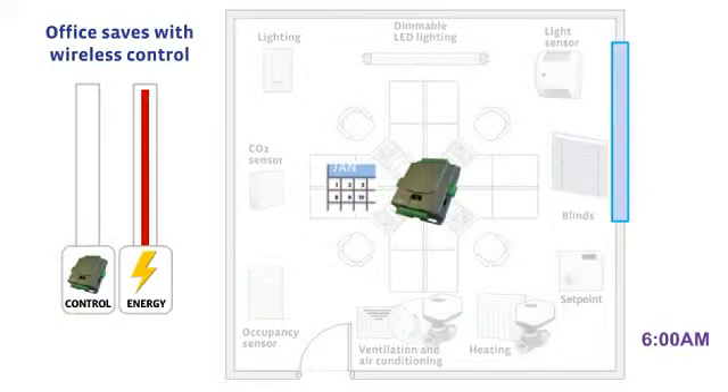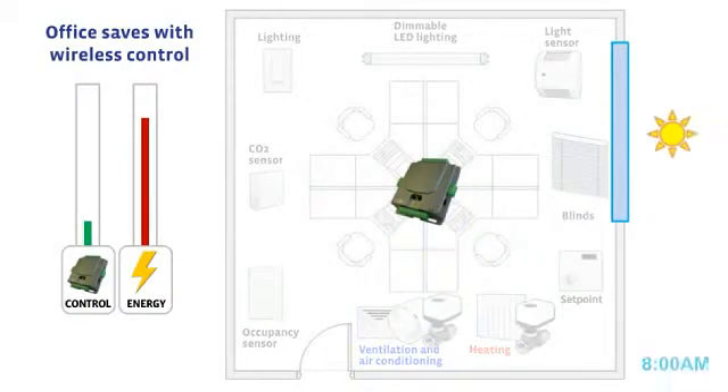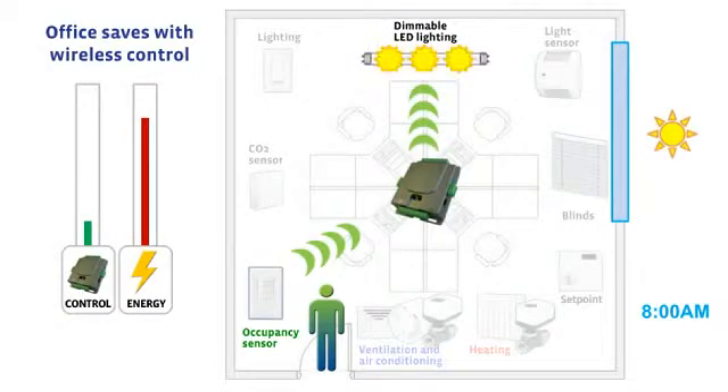At 6 a.m., controller scheduling commands heating or air conditioning to start before occupants arrive. When employees arrive, occupancy sensors light up occupied spaces.